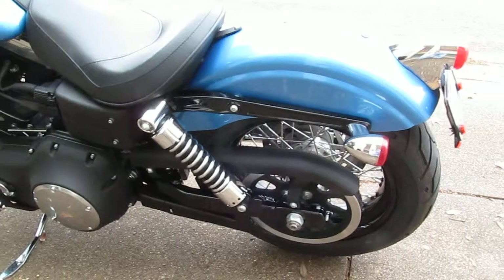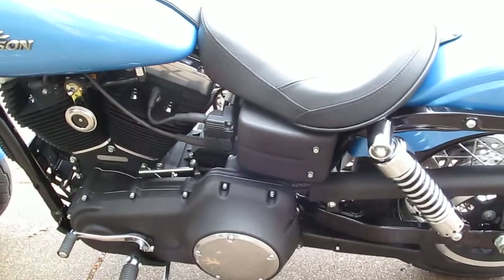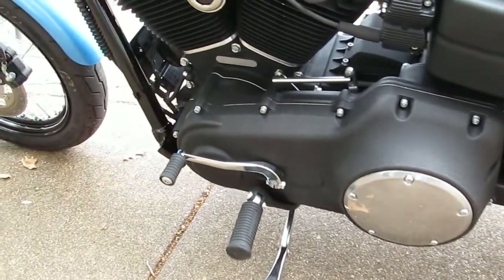These bikes handle exceptionally well. It's a little bit lowered, so if you're vertically challenged in any way, you should be able to reach the ground real easy on this bike.